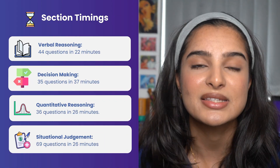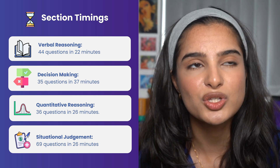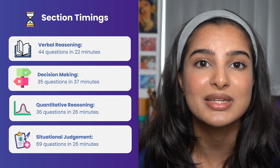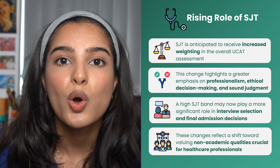Currently, the verbal reasoning section consists of 44 questions answered in 22 minutes, the decision making section is 35 questions in 37 minutes, and the quantitative reasoning section is 36 questions in 26 minutes. Additionally, we may also see some tweaks in the format of the decision making and quantitative reasoning sections in how they're worded or their content.